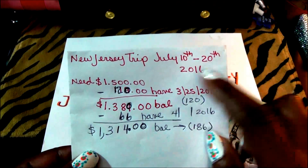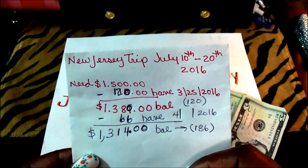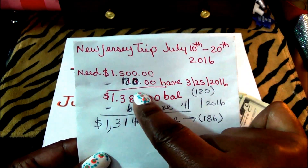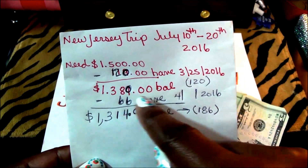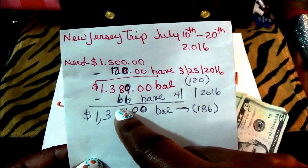Here we are. These are the dates that I will be leaving and returning. $1,500 is our goal. $120 was the first deposit, that was on March 25, 2016. I corrected it. That is the balance there.